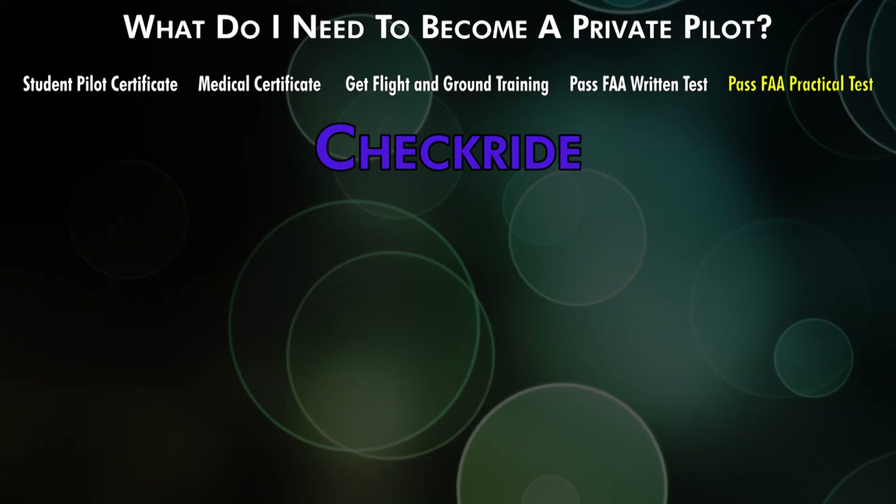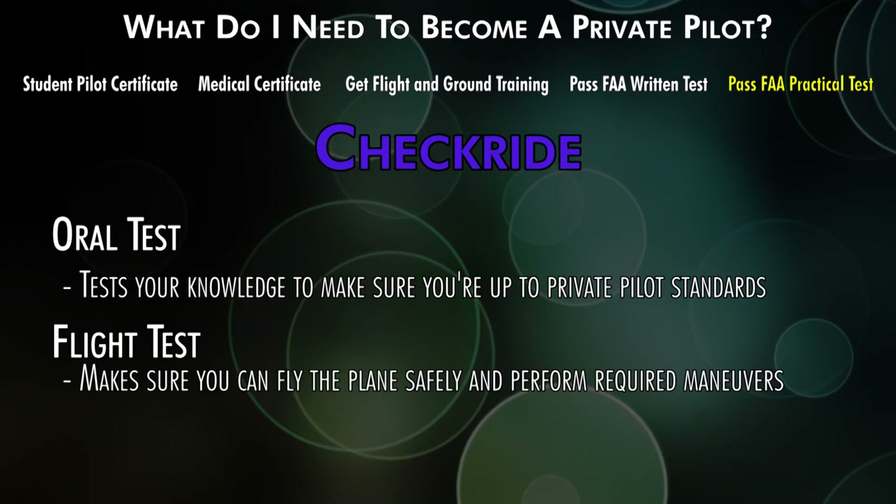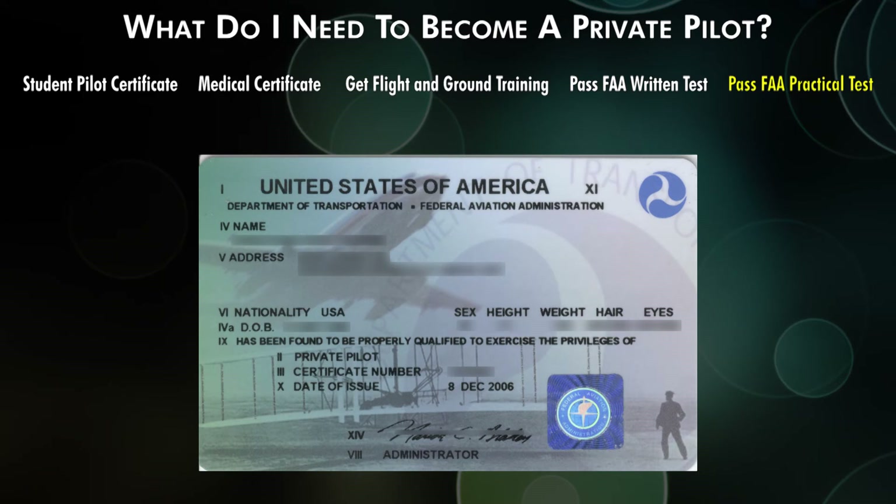The check-ride, or FAA Practical Test, is a two-part test. First is an oral exam with the examiner covering airspace, regulations, airplanes, and other topics you need to know as a private pilot. Then there's a flight portion where you demonstrate your maneuvers, takeoffs, and landings. Once you pass, you'll receive a temporary private pilot certificate, and the real one will arrive in the mail when the FAA gets done printing it.